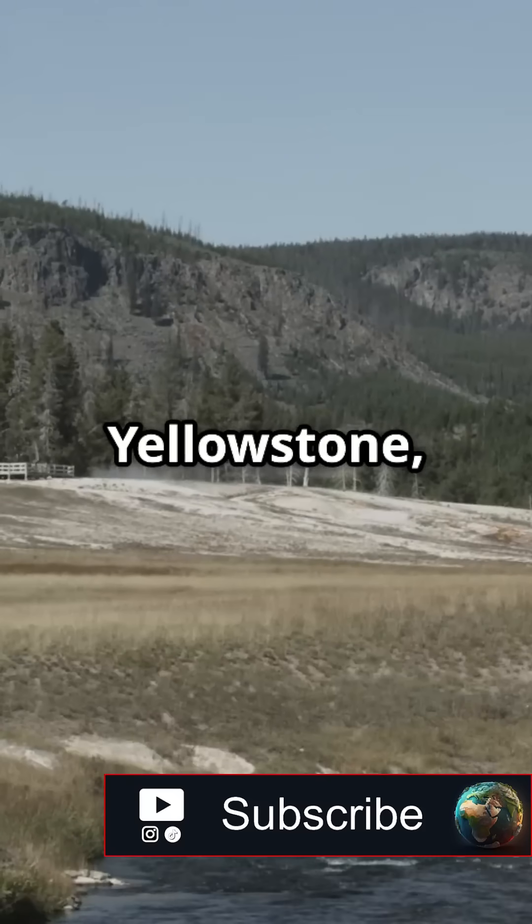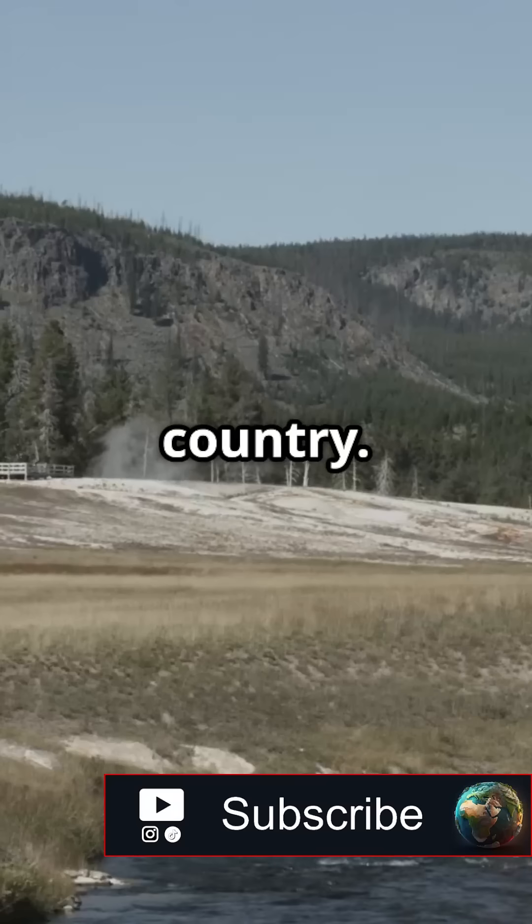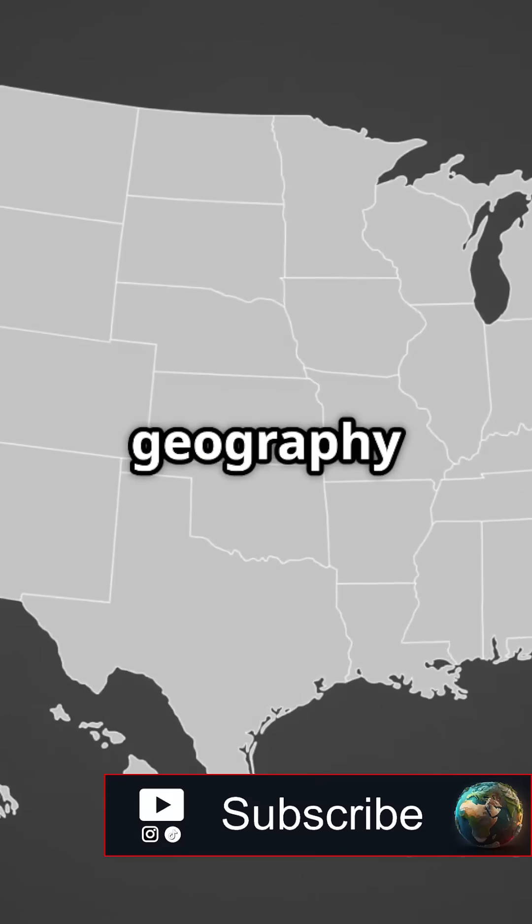It's also home to Yellowstone, the world's first national park, and it happens to be the least populous state in the country. Follow for more fascinating Geography Facts.